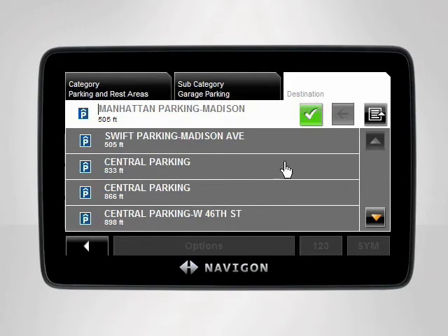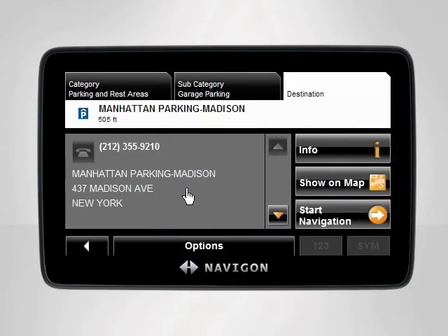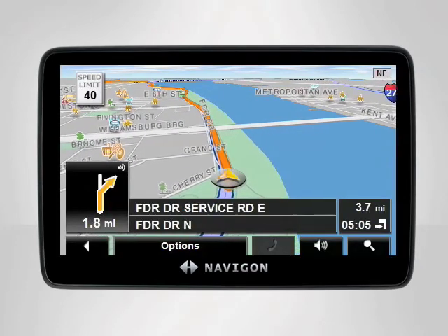Tap the garage of your choice. The device will display your desired destination. Tap Start Navigation and your device will instantly calculate your route and start giving you directions to your destination.